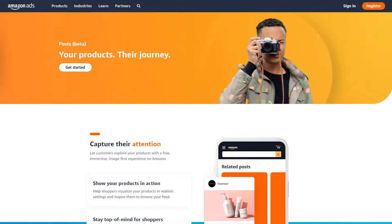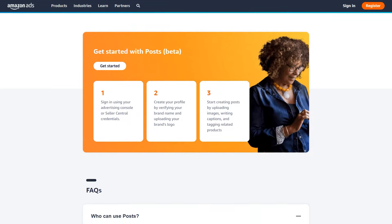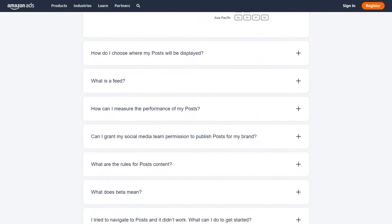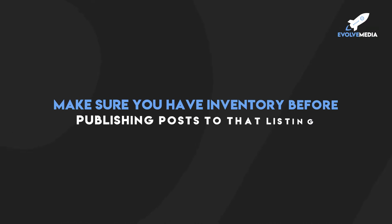Hopefully by now you are sold on using Amazon Posts, so let me tell you how to actually sign up. Simply go to posts.amazon.com. Amazon gives you a lot of insight into what makes a great post and what makes a not-so-great post. Again, you've got to be brand registered and have a storefront built out. Once you've got it all set up and enrolled in Amazon Posts, you need to start posting multiple times a day. Put on your calendar to go in twice a day or have a VA do it. Definitely start making an effort to push your content through Amazon Posts just to see what happens.